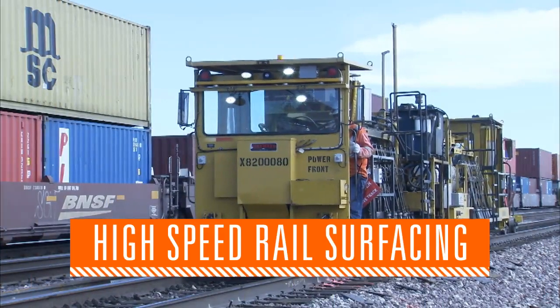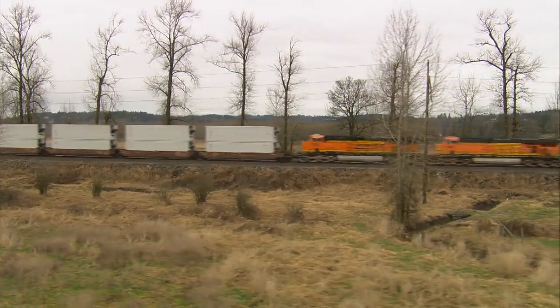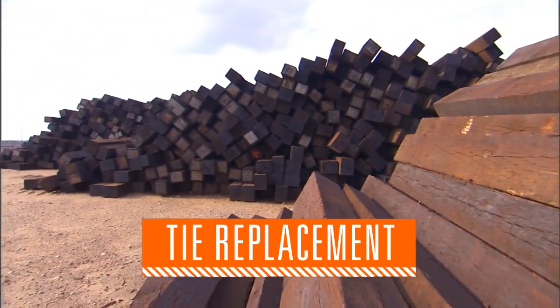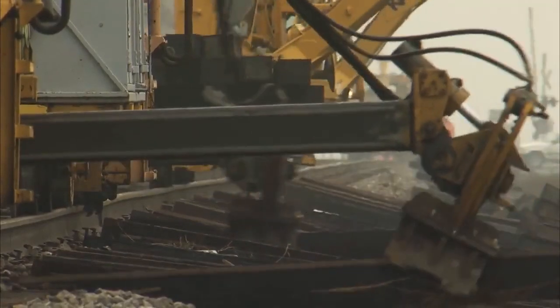Every year we surface thousands of miles of high-speed rail, which ensures a smoother run and improves track speeds for our trains. Consider the railway tie — millions are replaced every year. This helps solidify the track structure, providing resilience and stability.